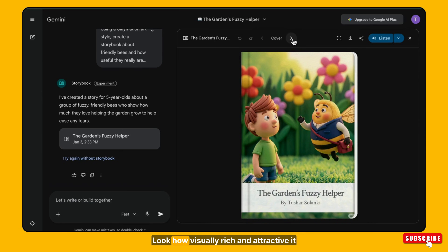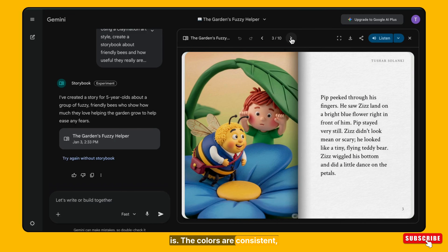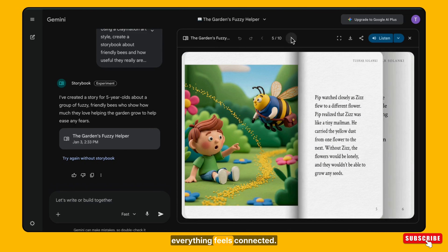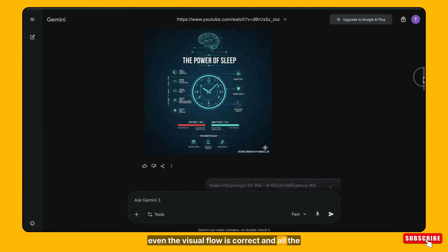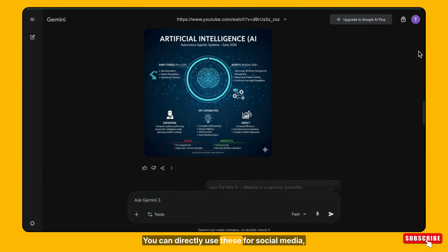See this storybook — look how visually rich and attractive it is. The colors are consistent, the theme is the same on every page, and everything feels connected. Now look at this infographic. It's detailed, well structured, the spacing is perfect, even the visual flow is correct, and all the spellings are correct. You can directly use this for social media, presentations, websites, or anywhere else.